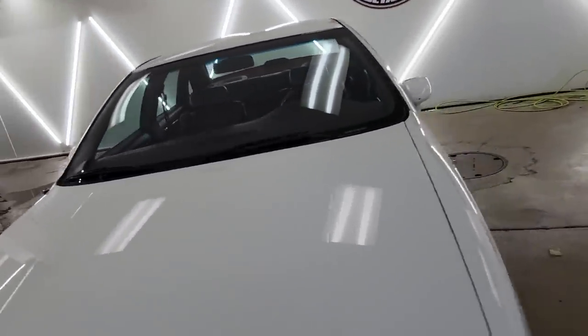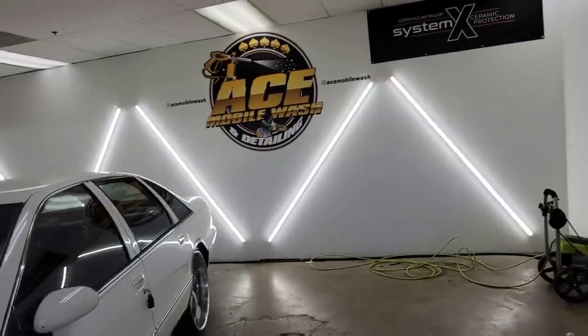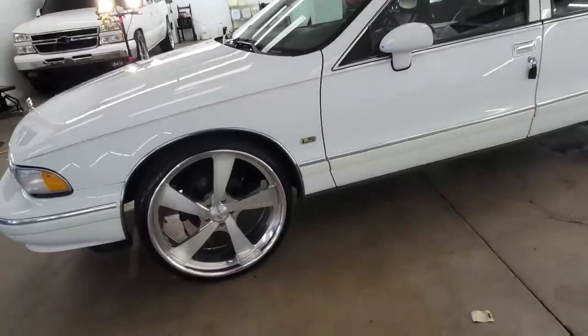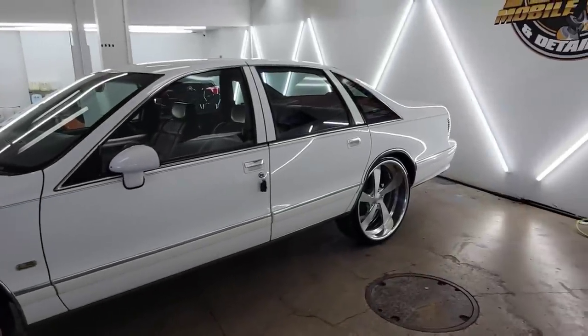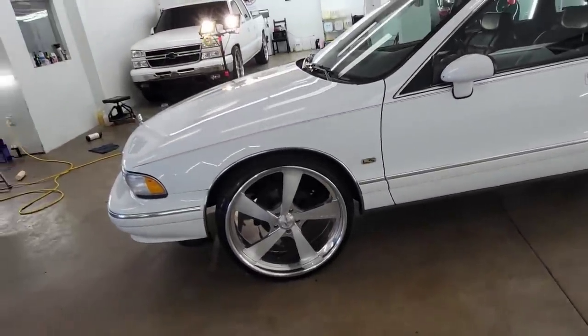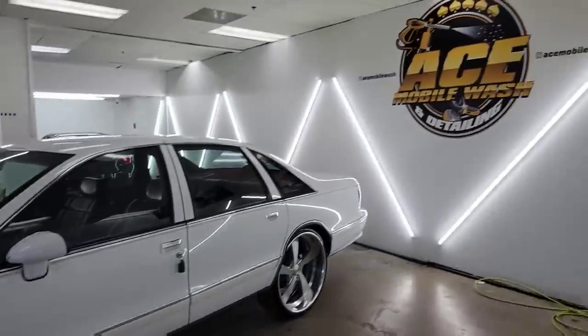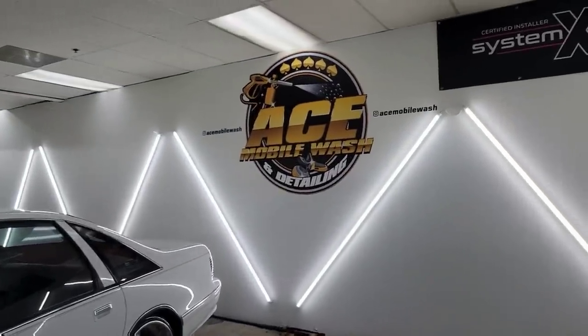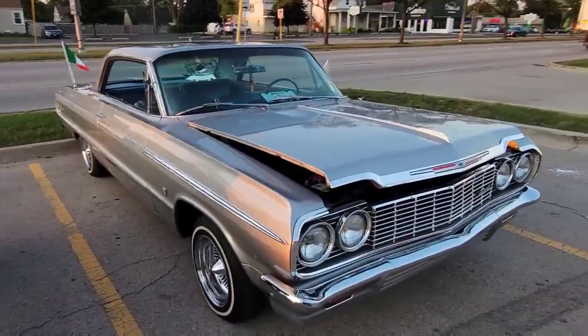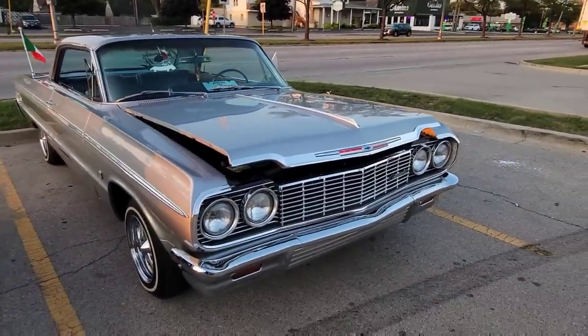Alright guys, I think we're gonna stop by - they got a little cruise night out here. My boy just called me to bring the car by, so we might bring the car and see what people think about it. We might even find a car for sale there - you never know. Alright guys, we made it out here to this little cruise night out here on North Avenue and North Lake.